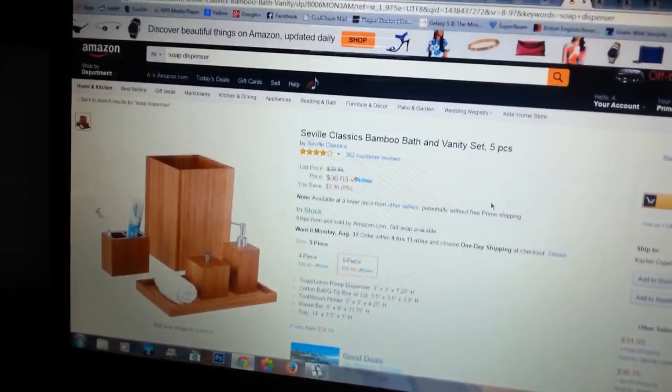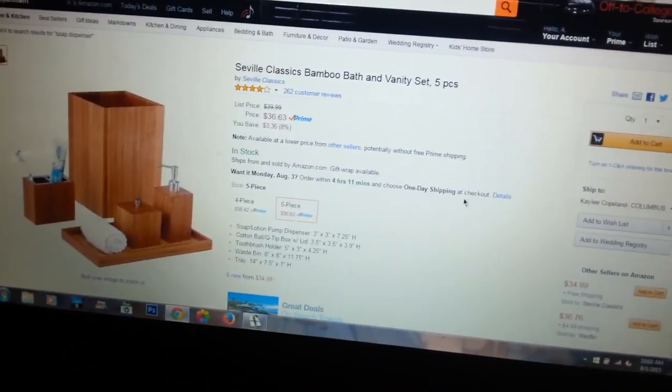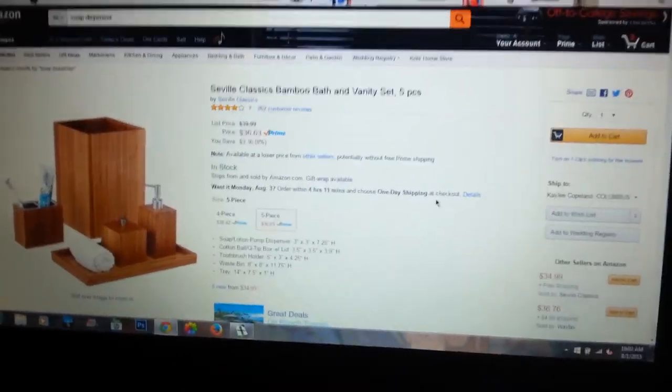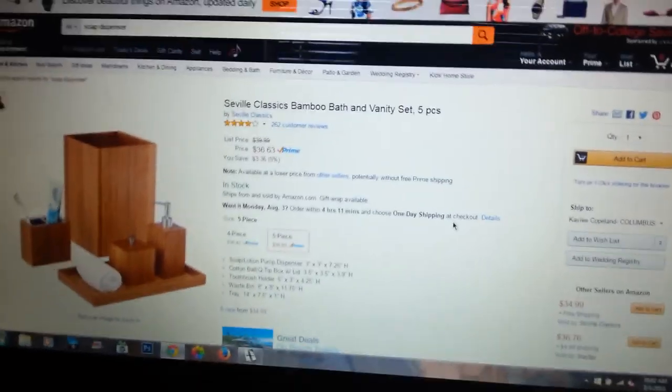Alright, this is like a set, but you can get like a four piece or a five piece. But just the style in general, like the wooden style. No. Because we don't live in the 90s anymore.